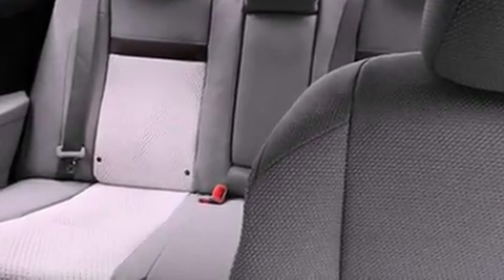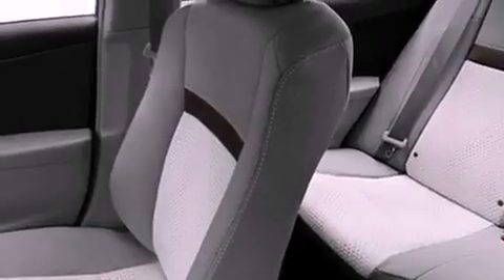A passenger-side vanity mirror, an anti-lock braking system, rear curtain airbags, air conditioning, and an auxiliary power outlet.